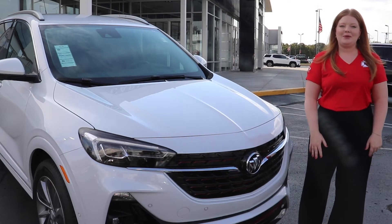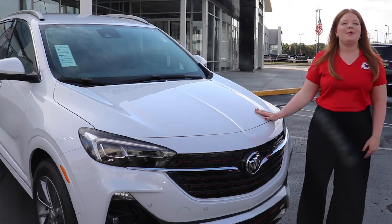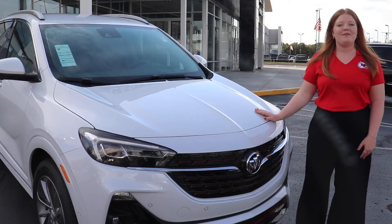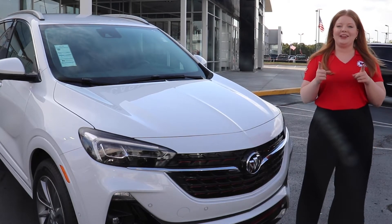Hi, I'm Tori from Cable Domb Review at GMC and this is the 2021 Buick Encore GX. The Encore GX comes in 3 different levels so it's easy to find the right fit for your lifestyle.